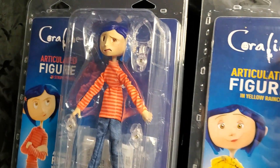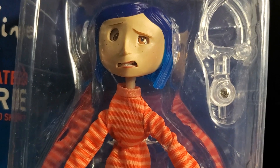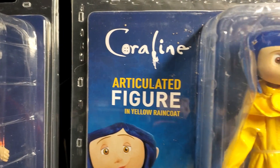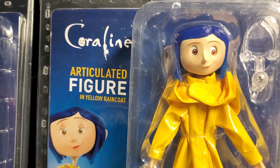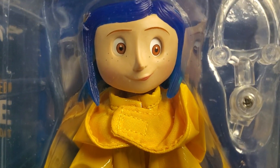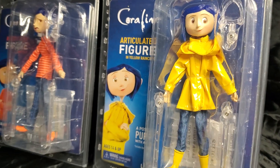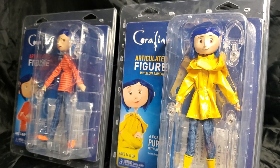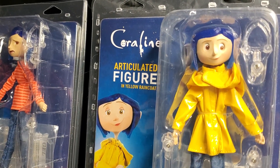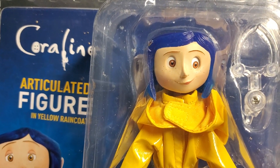It's about a little girl that finds a hidden door in her house that puts her into a similar universe — a reverse universe of her life. What really got me was the fact that the entire movie was done with puppets. Nothing was CGI — everything was handmade. It was very extraordinary.